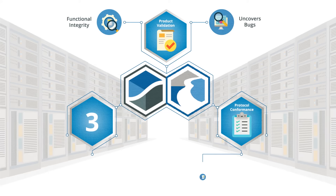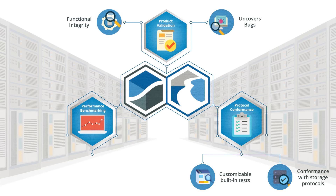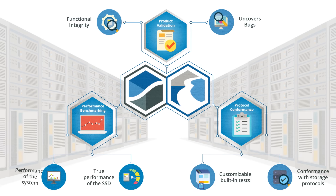Protocol conformance provides a large set of customizable built-in tests that help verify conformance with storage protocols. And three, performance benchmarking — this allows the user to measure the true performance of the SSD or system under various simulated workloads.